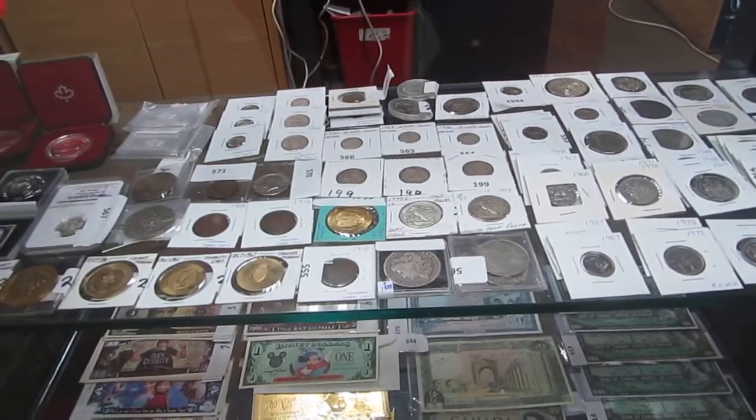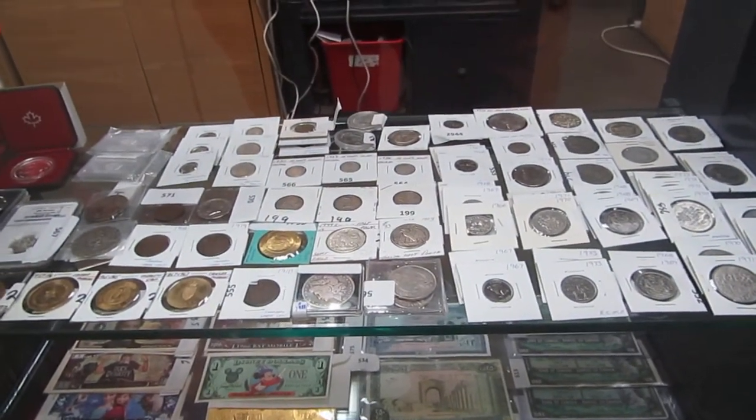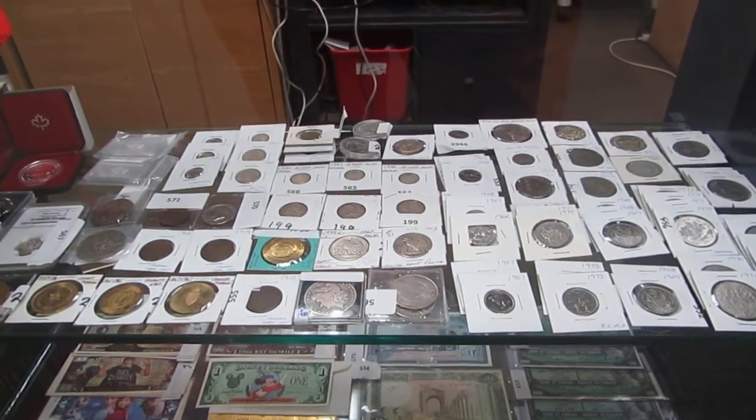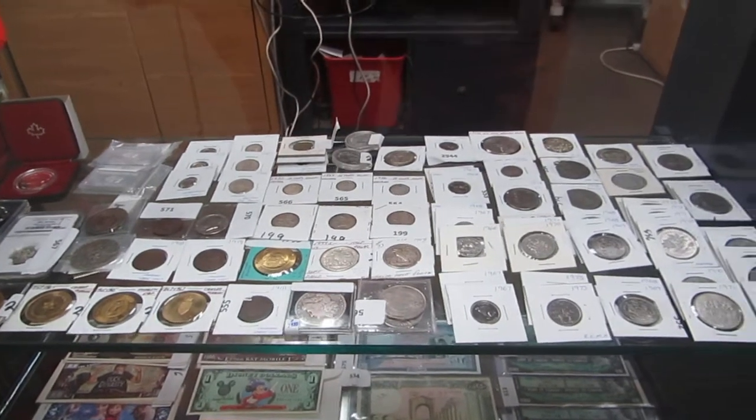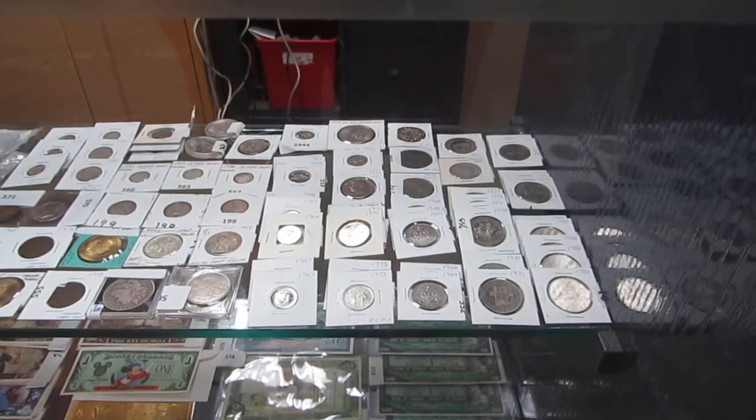We have a Morgan 1889 dollar, we have old US dollars — 1943, 1944, 1930 dimes, 1936, 1929 dollars, 50 cent pieces, nickels, and a 1971 one dollar coin.